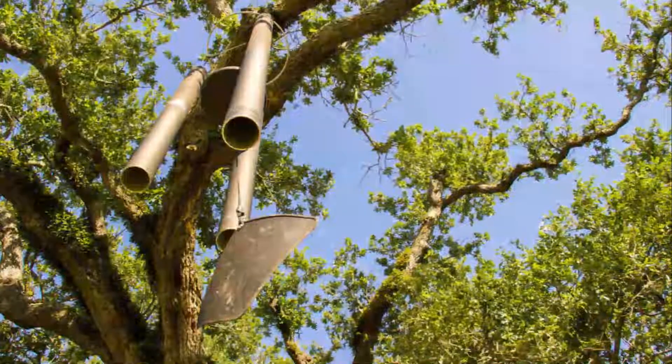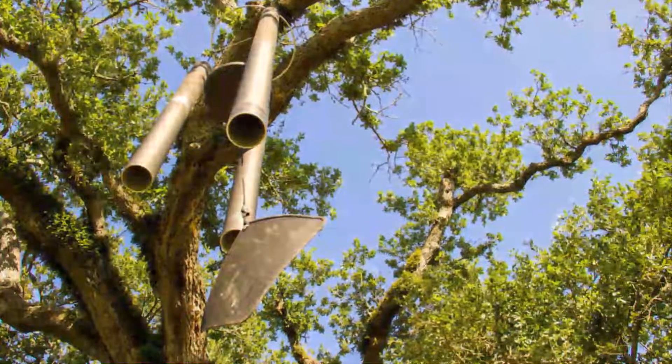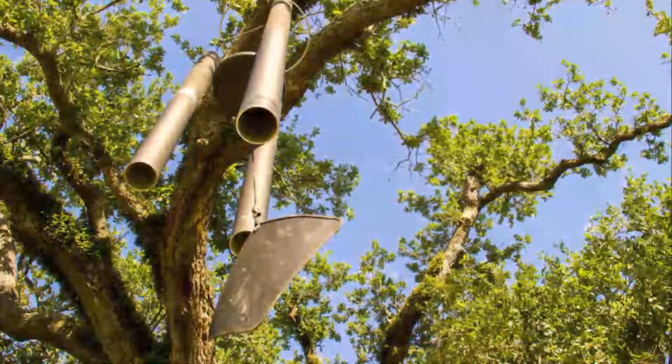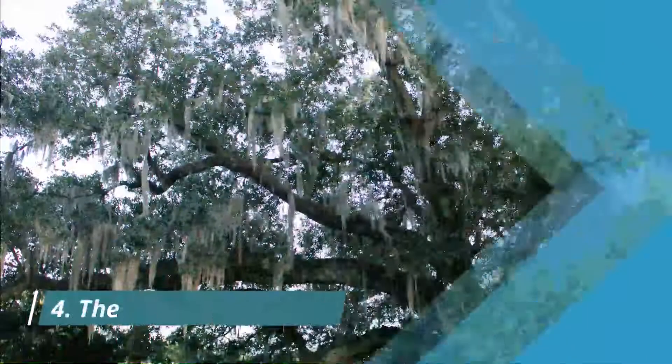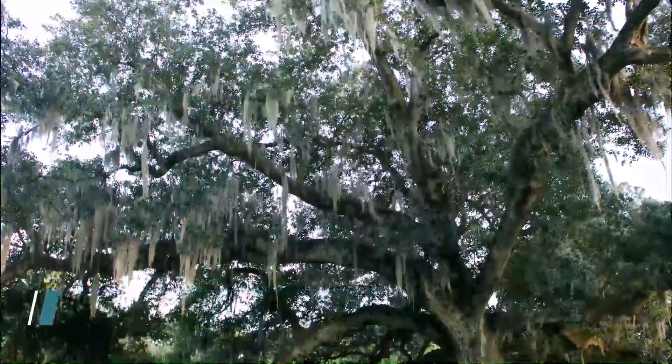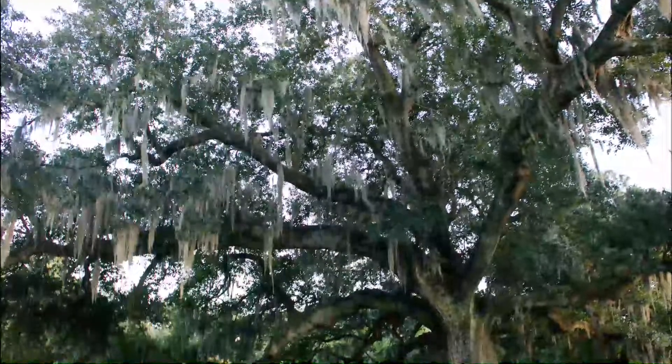Number three: The Singing Oak. The expansive branches of the Singing Oak, or chime tree, provide shade and coordinated melodies from the beautiful wind chimes hung from the giant oak by local artist Jim Hart.